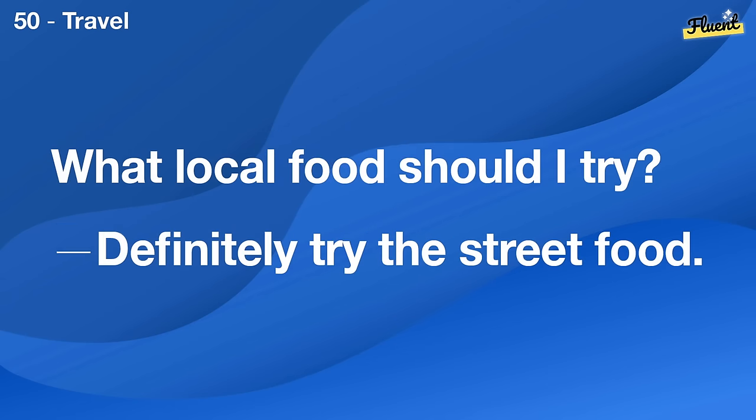Do you prefer reading books or watching movies? I prefer books, they let me imagine more.